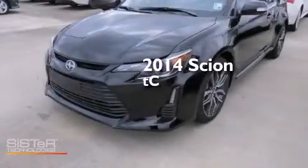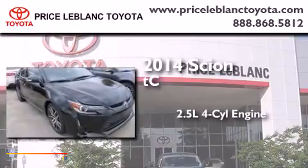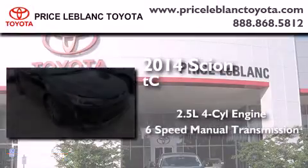This is a brand new 2014 Scion TC. It has a 2.5-liter 4-cylinder engine and a 6-speed manual transmission.